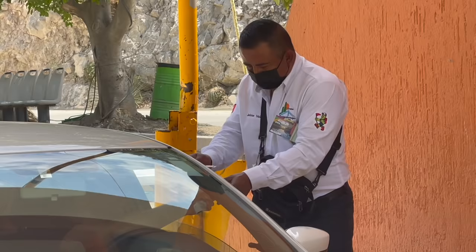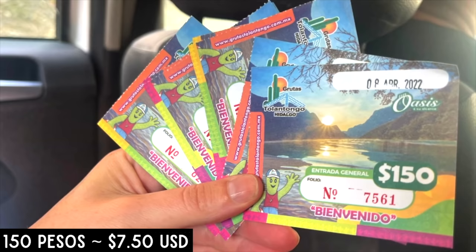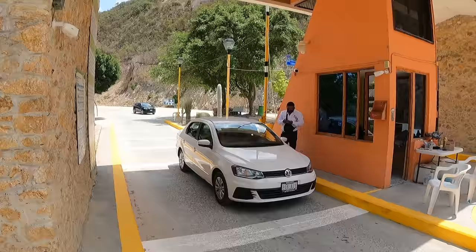Look, we've made it! Buenas tardes, bienvenidos. Gracias. Four people for two days. It costs 150 pesos per person per day for the park and then 30 pesos for the car for parking.